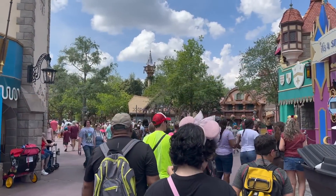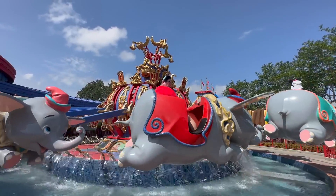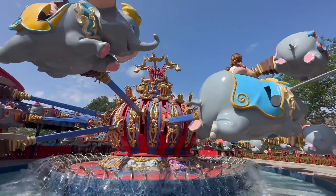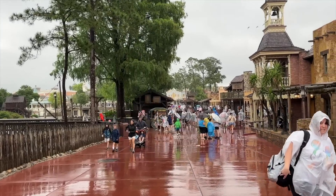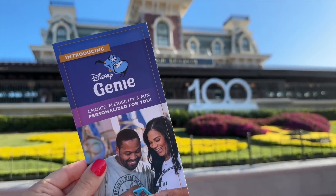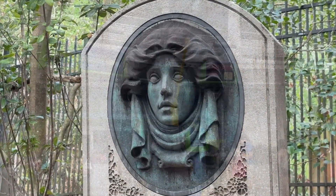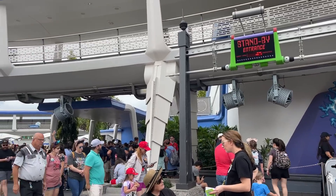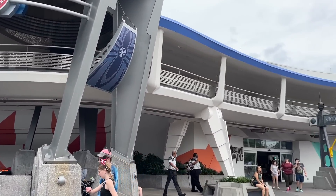The good news is that available selections change all day long — extra ride times pop up throughout the day. So if Pirates of the Caribbean doesn't have a time that works when you're booking, the exact time you need might pop up later if somebody cancels. That's why it's important to keep checking and refreshing the My Disney Experience app. If you see a better time for a ride you've already booked, or a lightning lane for a ride you thought was sold out, you can 100% modify your reservations without canceling them — and you still won't lose your 120-minute countdown.